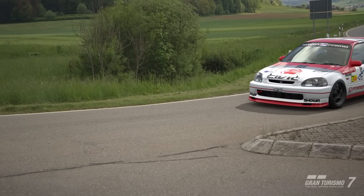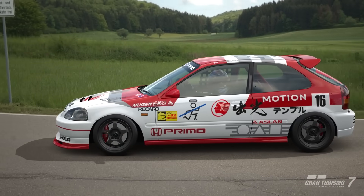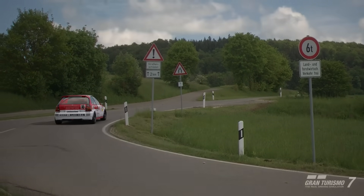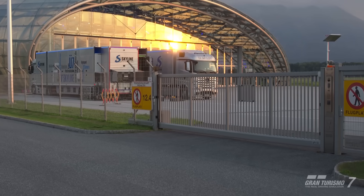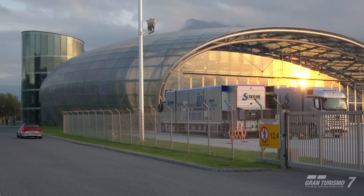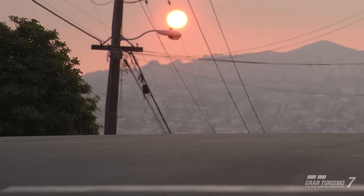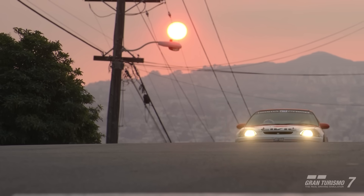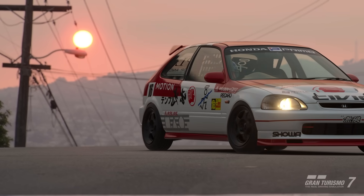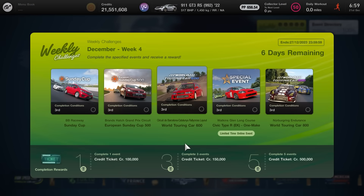Hey, what is up guys, welcome back to the channel and welcome back to Gran Turismo 7. It is that time of the week once again where the weekly challenge races get updated and this time around we have a bunch of new races in store. Just a quick apology before we begin — if you hear wind in the background, I think we have a storm rolling in and it's causing an absolute racket, so I do apologise. Let's get straight to it. We're going to do a quick overview of the five events on offer.